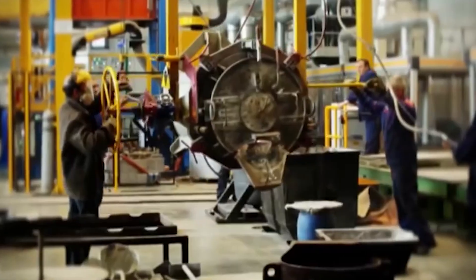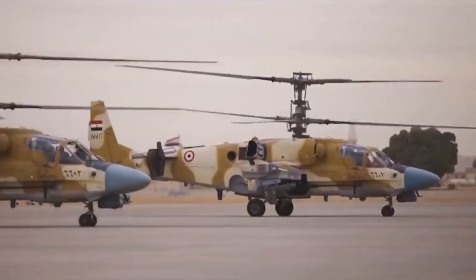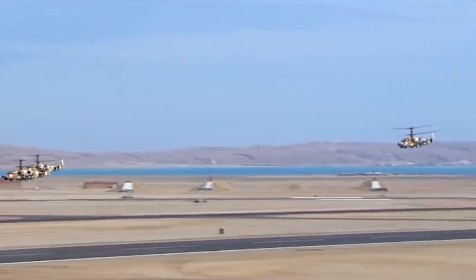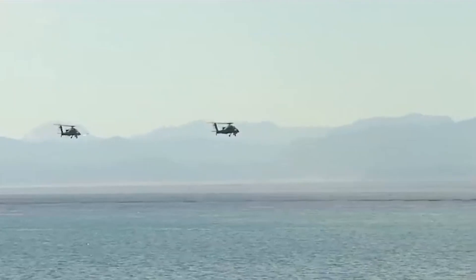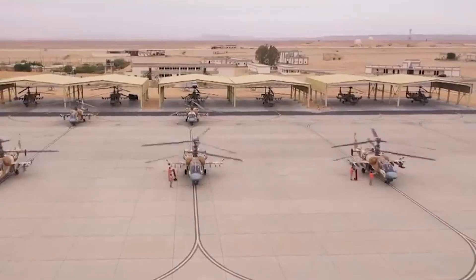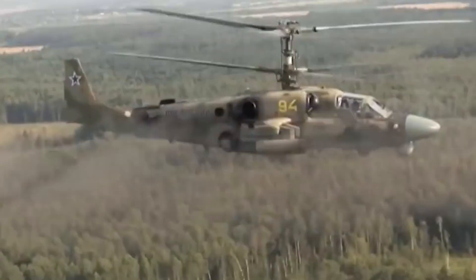Nevertheless, in 2015, Kamov secured a deal with Egypt to develop 50 Ka-52 helicopters for its armed forces. The first batch was delivered in 2017 without any issues. This variant was dubbed the Ka-52 Nile Crocodile, which shares some differences with the standard Alligator. The Nile Crocodile has a reinforced fuselage, is made with anti-corrosion materials, and has a modernized cooling system suited for the harsh and hot Egyptian landscape. It also features redesigned landing gear, updated avionics, a revamped laser targeting system, and an Arbalet-52 pulse radar.